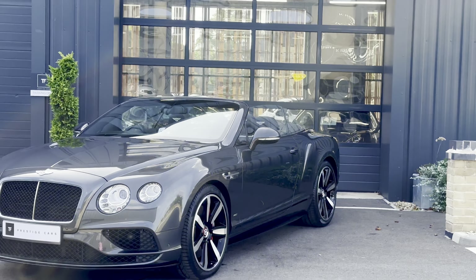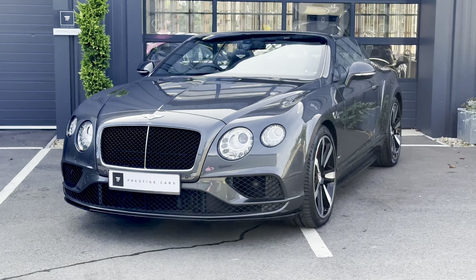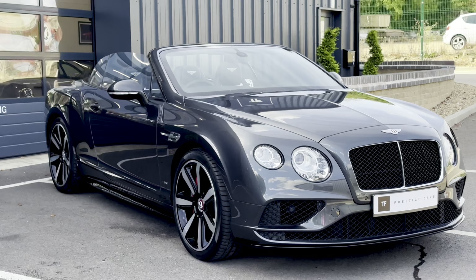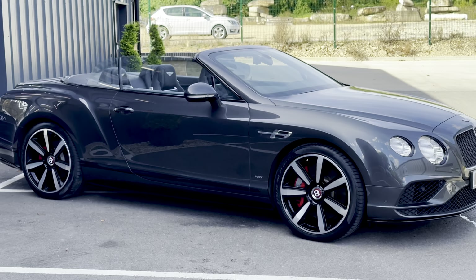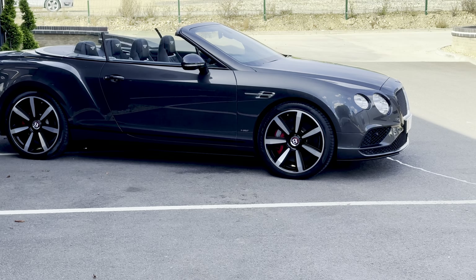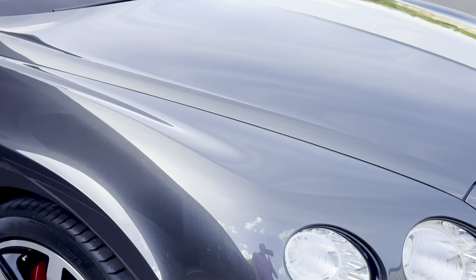Good afternoon and welcome to TF Prestige Cars. My name is Tim Frymuth and today I'm going to be showing you around a new arrival for stock. This is a lovely 2016 on a 66 Reg Bentley GTC 4L V8S with Mulliner pack, finished in the very sought after colour of anthracite, which is a metallic grey.